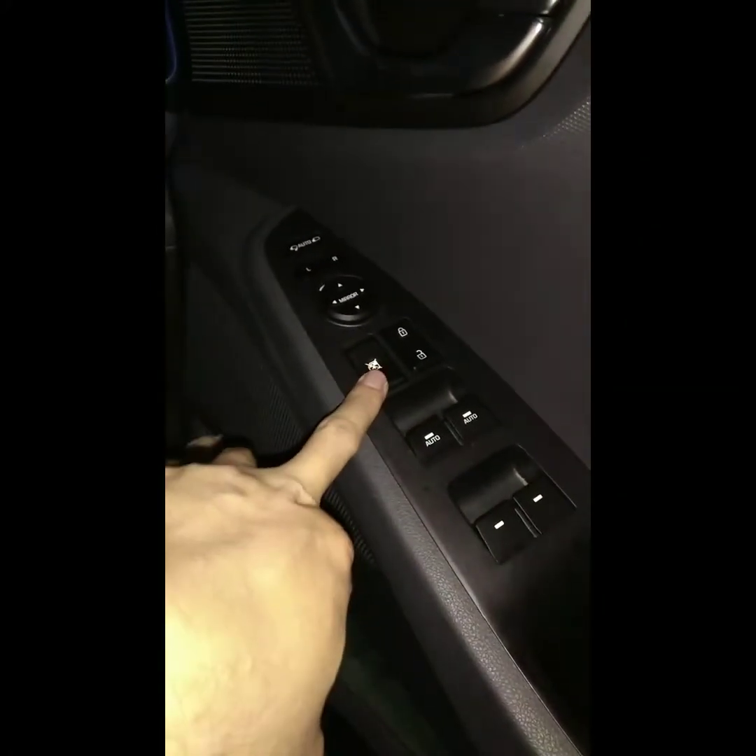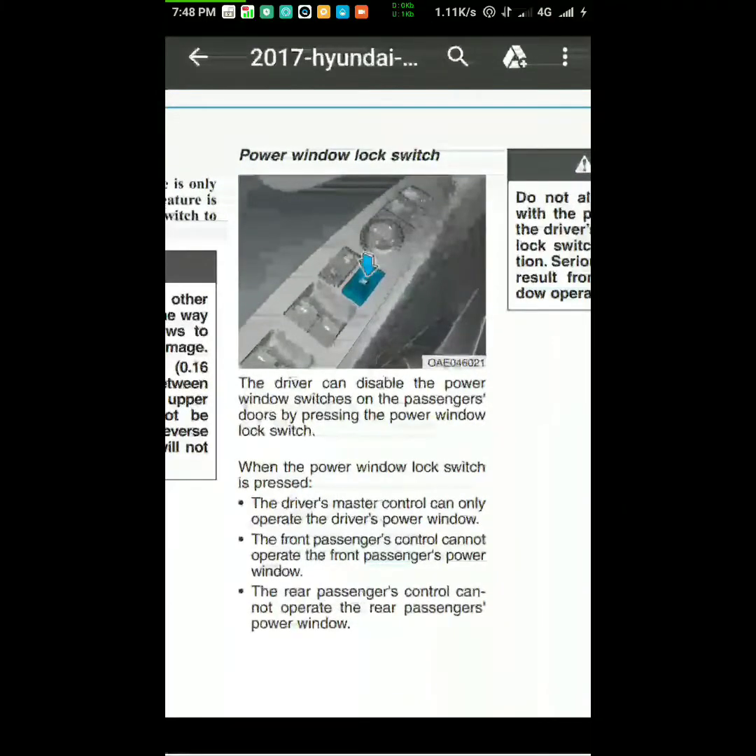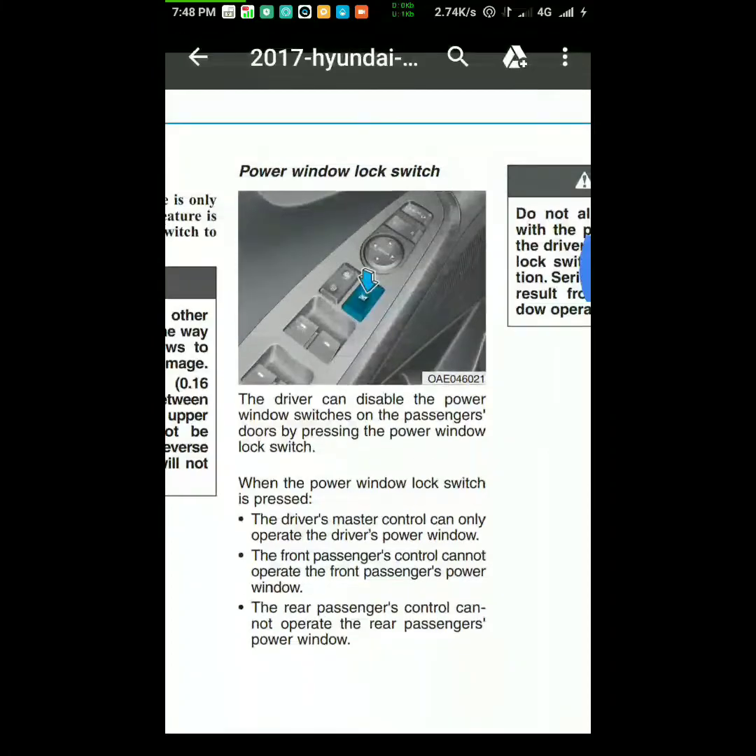The manual says that if the driver's window lock is turned on and you press the passenger button, it cannot operate. So we don't know which one is correct. What do you think? This is the manual — you can see it here.